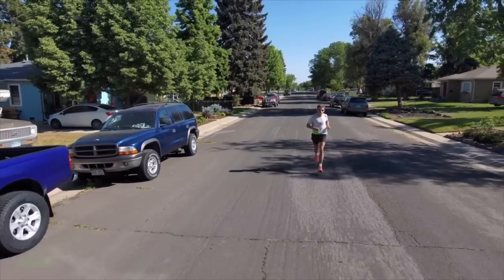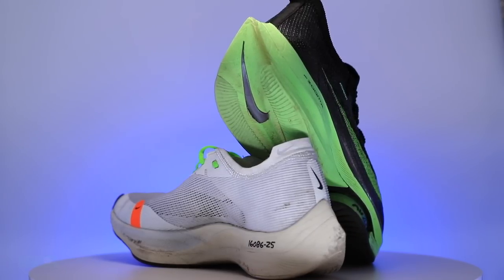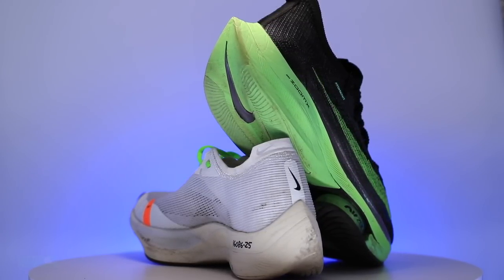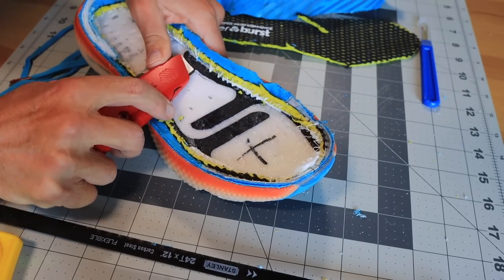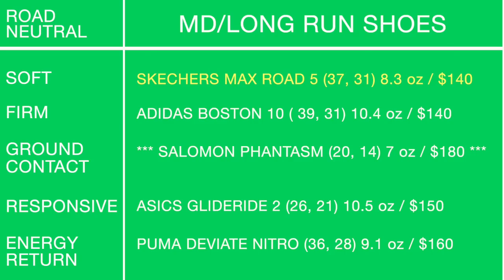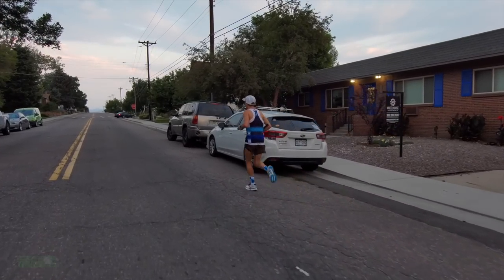If I could only buy one long run shoe: I prefer not to train as much in carbon fiber plates — I like to leave that for race day. Yes, the Max Road 5 has a plate (an H-plate, which is a little different). But my winner for long run is the Skechers Max Road 5. Long runs should not be too fast — just getting the miles in at a nice steady pace. Training in carbon fiber plates for long runs might have you picking up the pace too much.